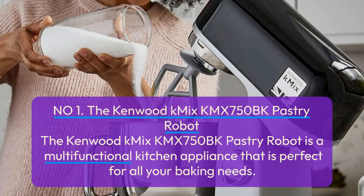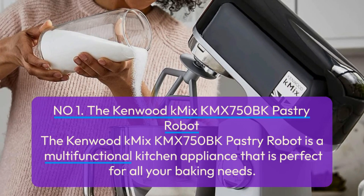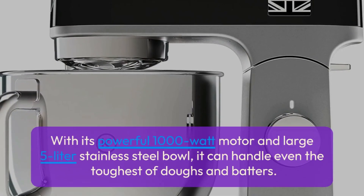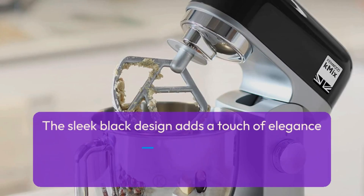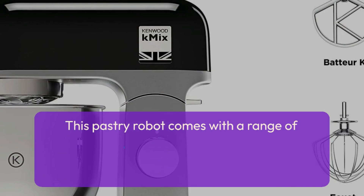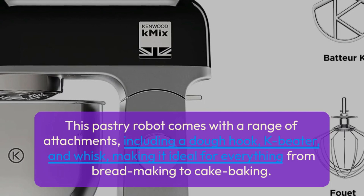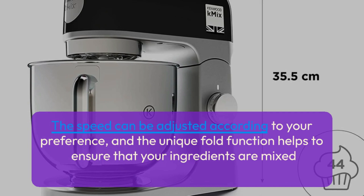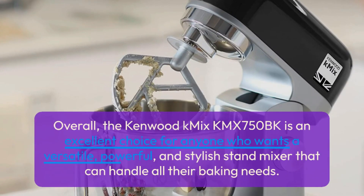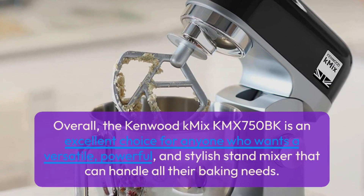Number 1: The Kenwood K-Mix K-MX 750BK Pastry Robot. This multi-functional kitchen appliance is perfect for all your baking needs. With its powerful 1000W motor and large 5L stainless steel bowl, it can handle even the toughest doughs and batters. The sleek black design adds a touch of elegance to any kitchen, while the energy-efficient A-plus rating ensures it won't consume too much electricity. It comes with a dough hook, K-beater, and whisk attachments, and features an adjustable speed and unique fold function for thorough, even mixing. Overall, the Kenwood K-Mix K-MX 750BK is an excellent, versatile, and stylish stand mixer.